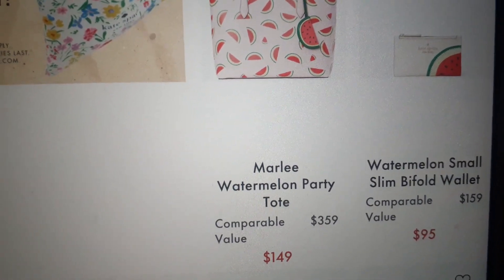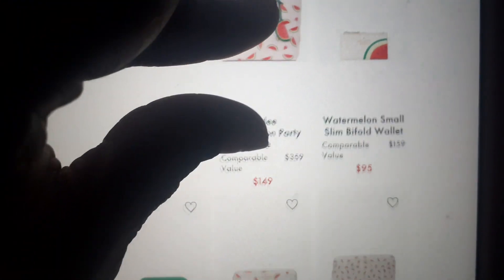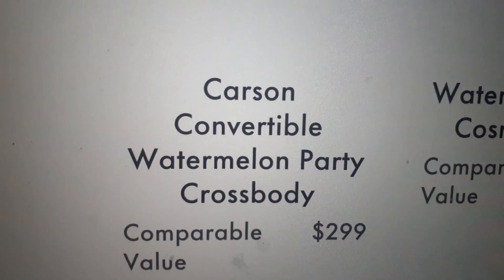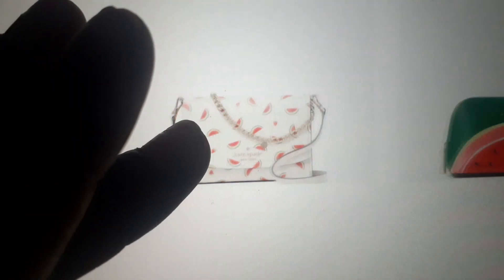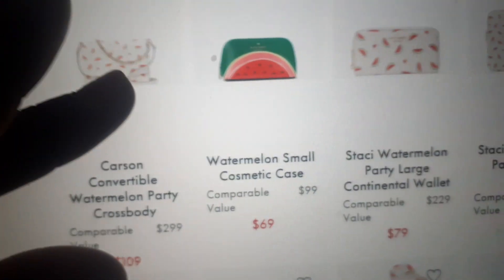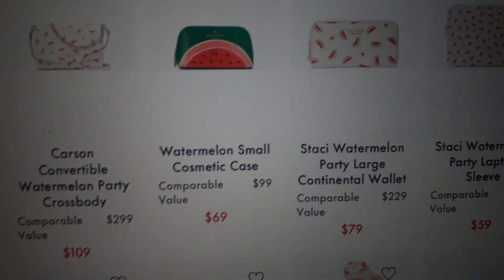The next thing they have is the watermelon small slim billfold wallet for $95. The price point is just ridiculous for this collection. They have the Carson Convertible Watermelon Party Bag — y'all know I got the Carson recently with the Butterfly. This is kind of cute, but I don't know if I love it enough to get it. It is $109, and this is the price point everything should have been at, if you ask me.